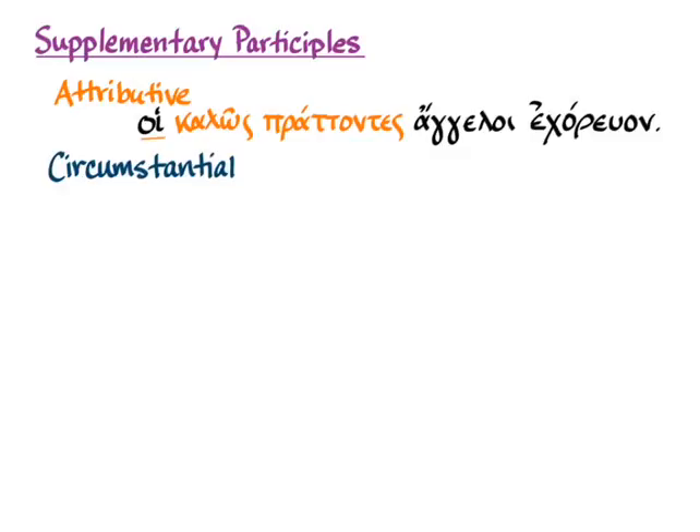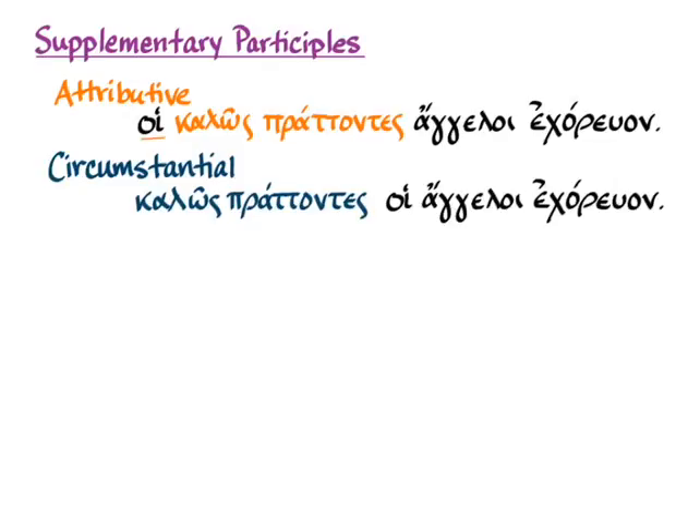You've also learned the circumstantial use of the participle, where a participle not in attributive position gives you the circumstances under which the rest of the sentence takes place. So 'kalos pratontes hoi angeloi ekhoroan' — faring well, the messengers were dancing — tells you they were dancing under the circumstances of faring well. Circumstantial participles can be translated many ways: 'when they were faring well,' 'after they fared well,' or 'since the messengers fared well, they were dancing.'